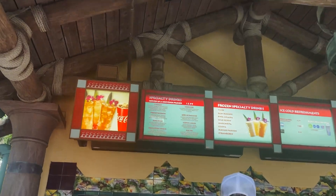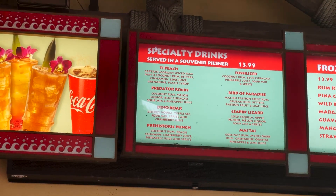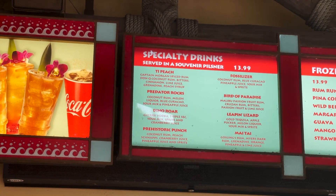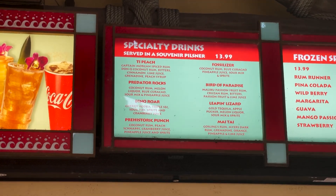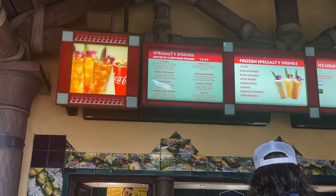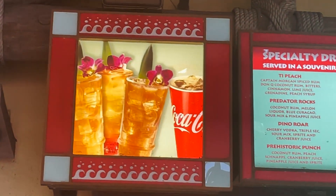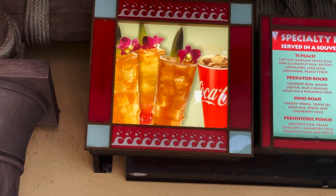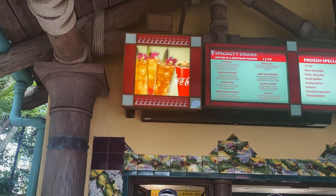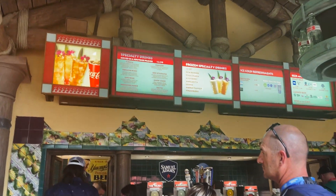They have some frozen drinks. But what's really cool about this place is that they have specialty drinks that come in a souvenir glass, and they're all going to be $13.99. Each morning they get a fresh flower to put on drinks — but they're already out. It's like 2 o'clock and they're already out of flowers. They try to give them out as fast as they can because they are fresh and edible, so if you get here early enough, you can get a flower in your drink.